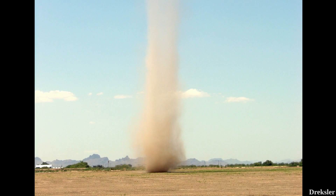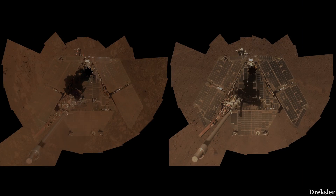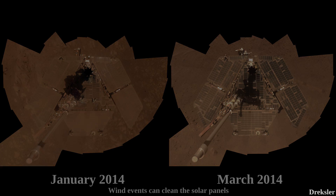Although dust devils did cause deaths on Earth, that is still very rare. On Mars, they are not only not dangerous, but were even helpful at times — when passing over rovers and landers, they cleared dust off solar panels, allowing them to get more power from sunlight.